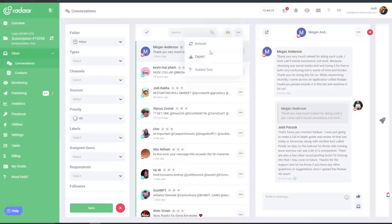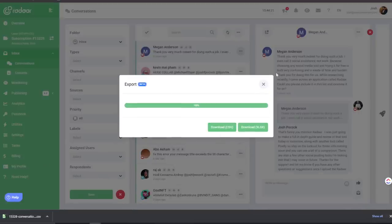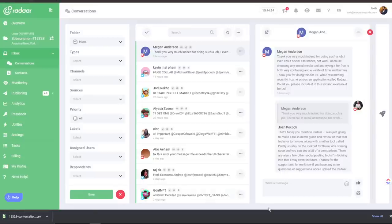You can even export inbox data, which is innovative functionality that a lot of other tools aren't doing. You can filter by channel — Facebook, LinkedIn, YouTube, Twitter — and by source platform, including Facebook, Instagram, Twitter, LinkedIn, YouTube, Vimeo, Google, WordPress, Email, Telegram, and Twilio.